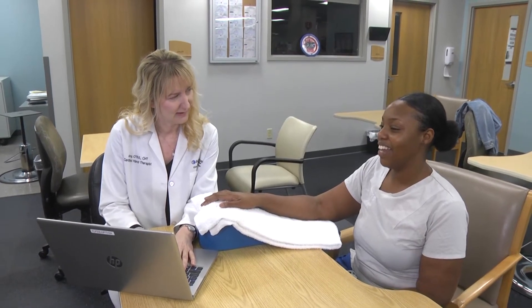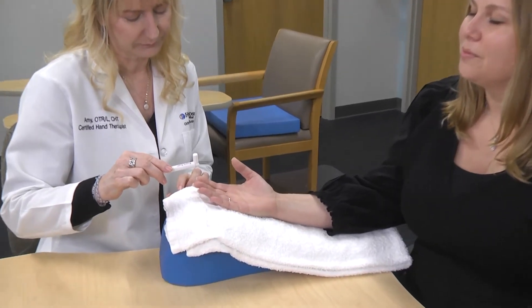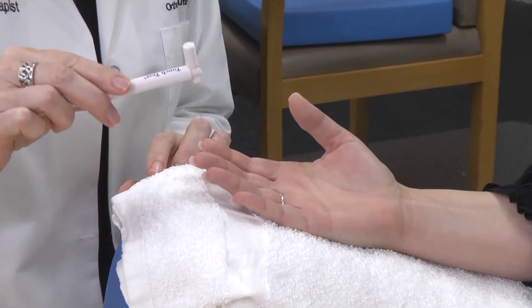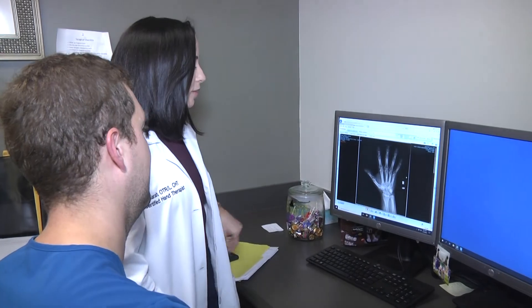On your first visit, you will come to the Holy Cross Hand Therapy Center and we will do an extensive evaluation of your upper extremity. We will screen your nerves and see if you have any type of limitations that are interfering with your daily life. We work in conjunction with your physician to help optimize the best treatment plan for you in order to regain the use of your upper extremity.